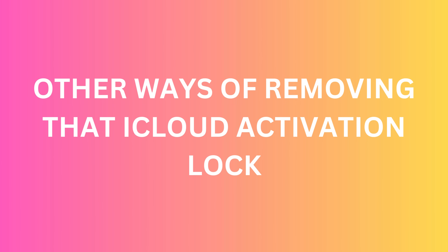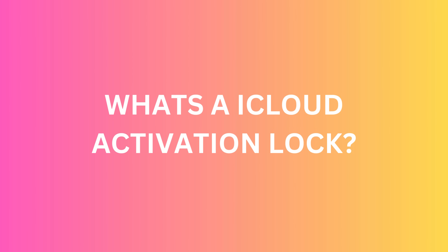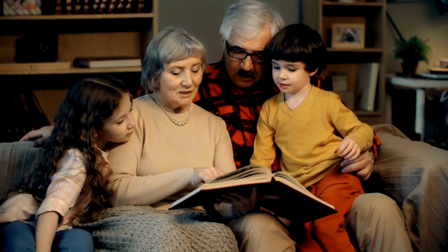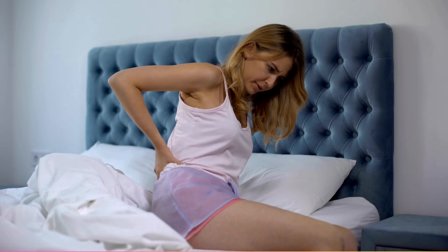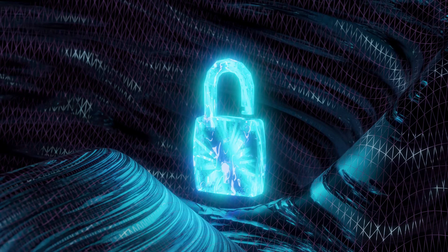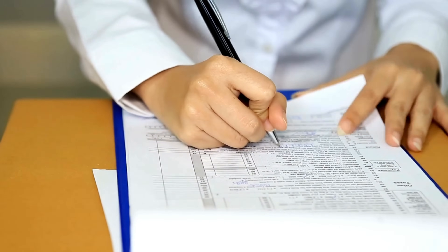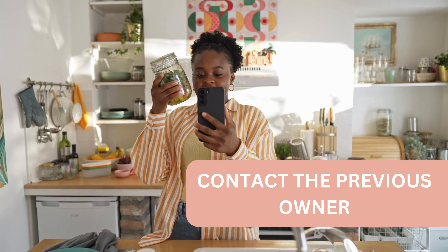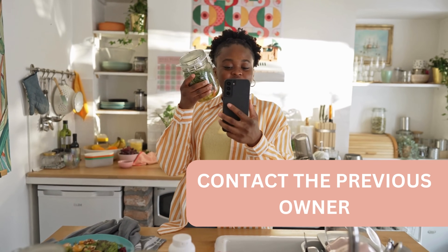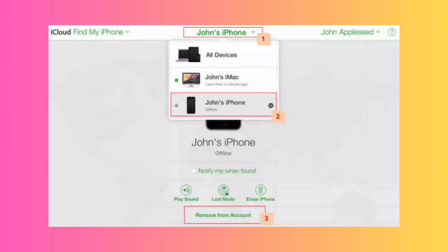Here are some more alternative ways to unlock that pesky iCloud activation lock — legal ways. What is an iCloud activation lock? It's essentially an Apple security feature that stops anyone else from using your Apple device if it's ever lost or stolen. But it's a major pain if you're locked out of your own device or you've bought a device still linked to the previous owner's iCloud account. To unlock it correctly: if you can, contact the previous owner and ask them to remove the device from their iCloud account. They can do this by visiting icloud.com/find, selecting the device, choosing Erase, and then selecting Remove from Account.